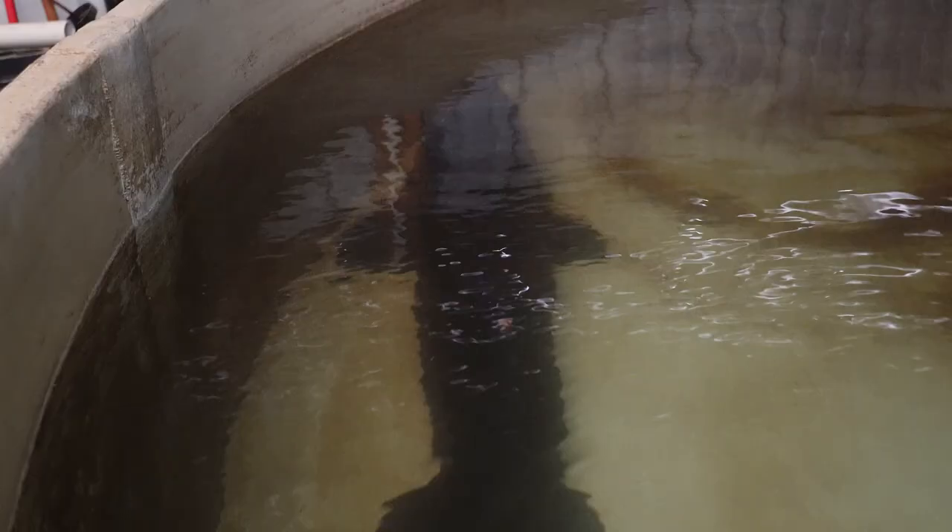Compared to teleost fish, sturgeon are a long-lived species and take a significantly longer time to mature and produce viable sperm and eggs. Male white sturgeon seen here can reach sexual maturity in captivity at four years.